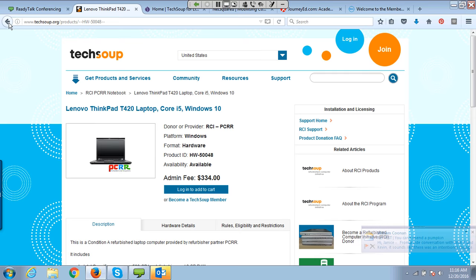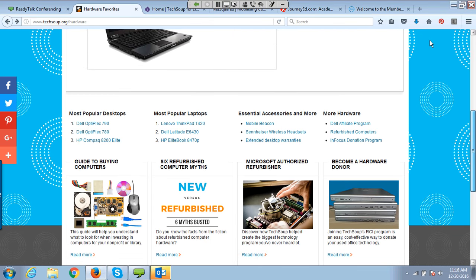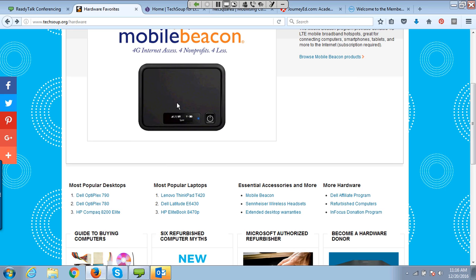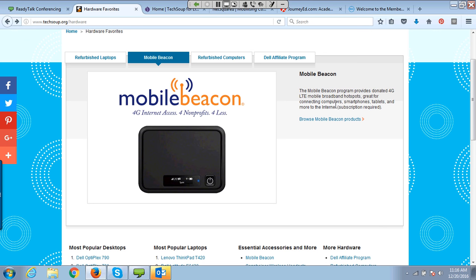If I go back to the hardware page, you'll see other kinds of programs here too, like Mobile Beacon — listed on the top screen in the slider. These are mobile broadband hotspots — little devices you can use next to your laptop no matter where you are, whether in a car, on a train, or in a cabin in the woods. If you get a mobile signal, you'll be able to get Internet for your computer. This little box can provide Internet for up to five or six devices at one time within a certain range.